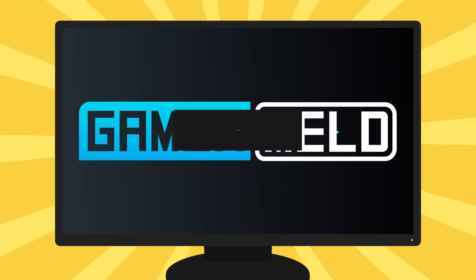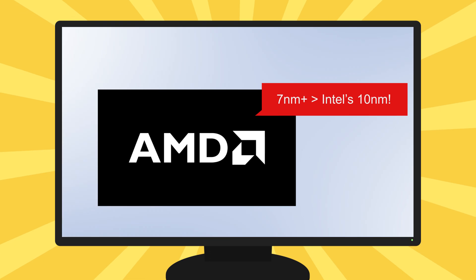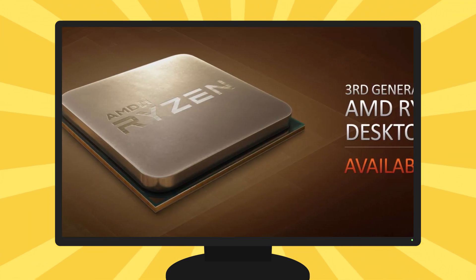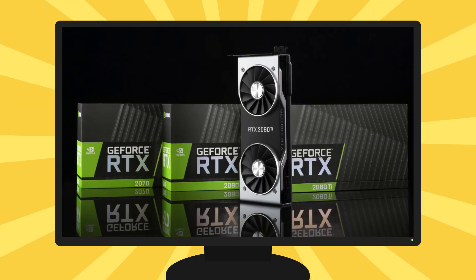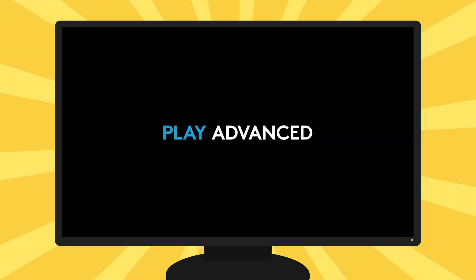Welcome everyone to Gamer Milled. Today we've got some really big news, starting with AMD's claim that 7nm plus beats Intel's 10nm, 7nm chips may soon have stock issues, RTX GPUs will come with a treat, and Logitech's new mouse looks amazing.